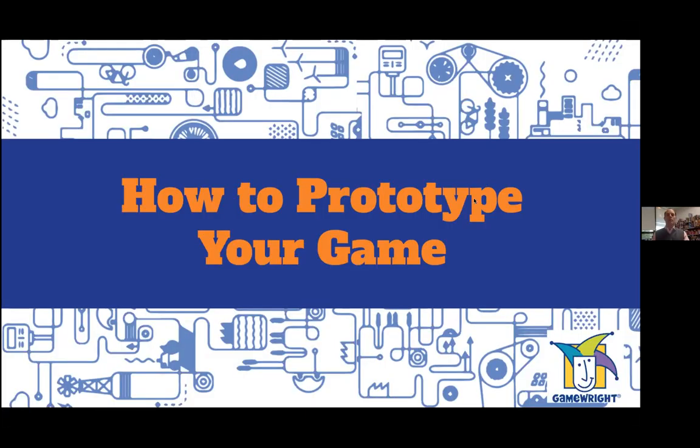Today I am going to talk about the prototyping process, an essential part of creating your game, because without a prototype you really can't make a game. The game's got to start somewhere, and while the idea may pop into your brain you need to make it into a real life actual product to test out — and that is a prototype. So with that said, let's get into the presentation.